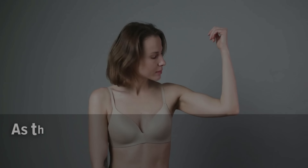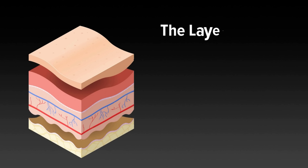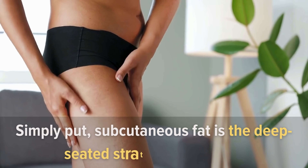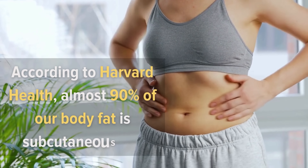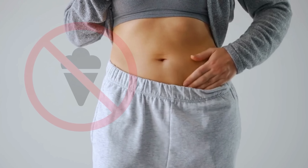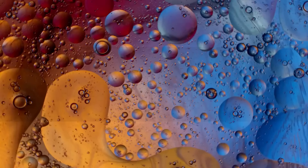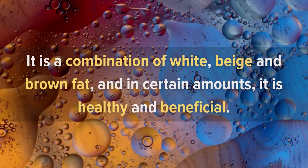Number four: subcutaneous fat. As the name suggests, subcutaneous fat is the fat stored just beneath our skin. Our skin is composed of three individual layers: the epidermis, the dermis, and the subcutaneous fat. Simply put, subcutaneous fat is the deep-seated stratum of our skin. According to Harvard Health, almost 90% of our body fat is subcutaneous fat — it's the fluffy stuff that makes our belly puffy, the squishy body fat you can grab with your hands.